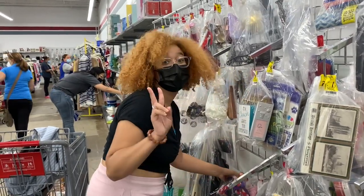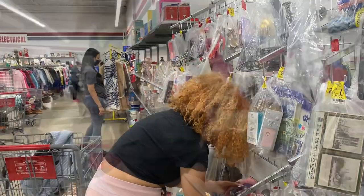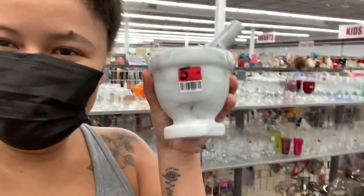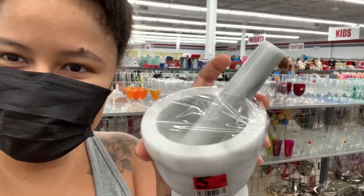Brody, say hi to the vlog. Well, we are here today in the vlog, in the thrift store. Look what I just found for $5.99. I love this place.